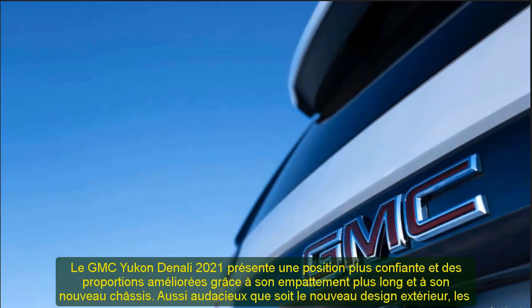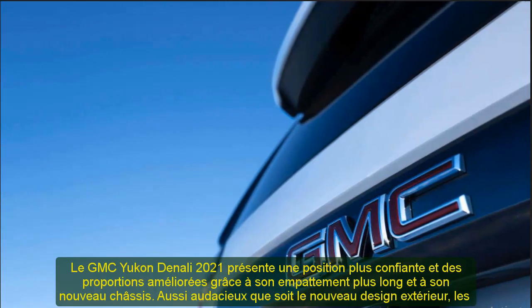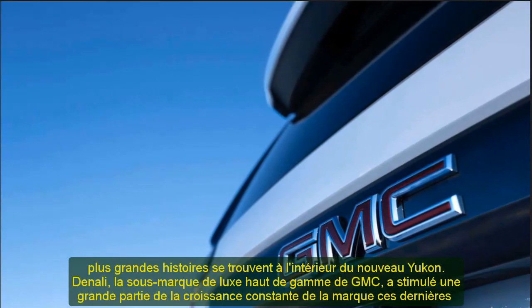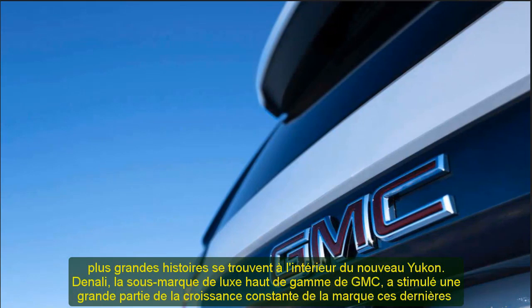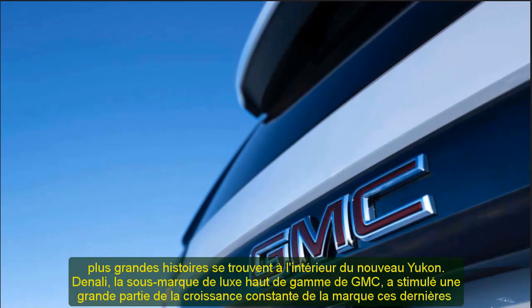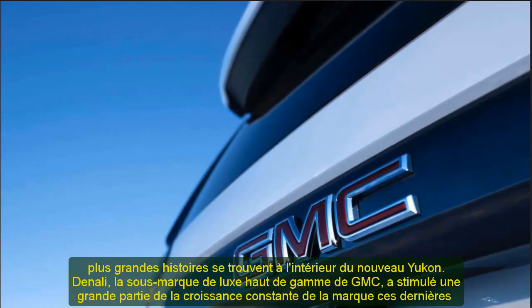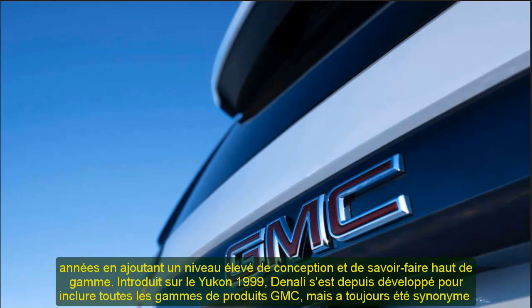As always, Denali offers the highest level of premium features and content in the new Yukon and Yukon XL. Highlights include HD surround vision camera, 15-inch diagonal multicolor head-up display, rear pedestrian alert, and fourth-generation magnetic ride control. Premium available options include 22-inch wheels, panoramic sunroof, air ride adaptive suspension, and the Active Response 4WD system.